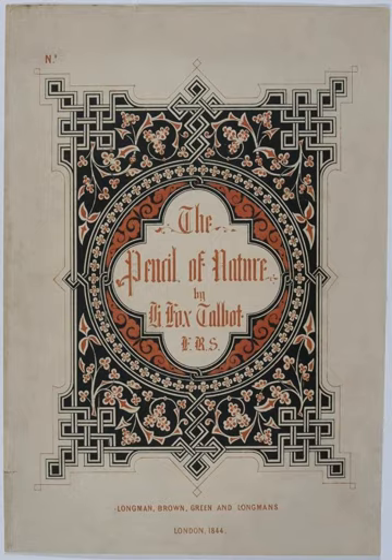The 24 plates in the book were carefully selected to demonstrate the wide variety of uses to which photography could be put. They include a variety of architectural studies, scenes, still-lifes, and close-ups, as well as facsimiles of prints, sketches, and text. Due to the long exposure times involved, Talbot included only one portrait, plate 14. Though he was no artist, Talbot also attempted to illustrate how photography could become a new form of art, with images like The Open Door. The complete list of plates is as follows.